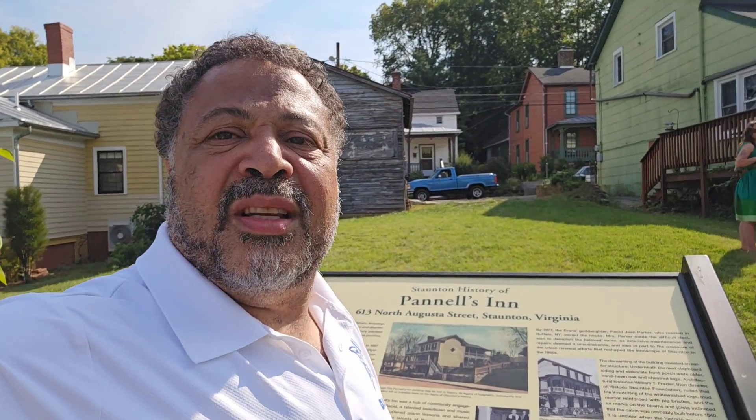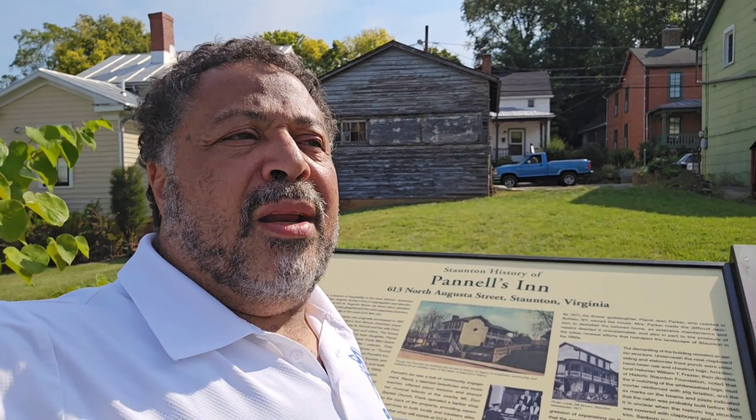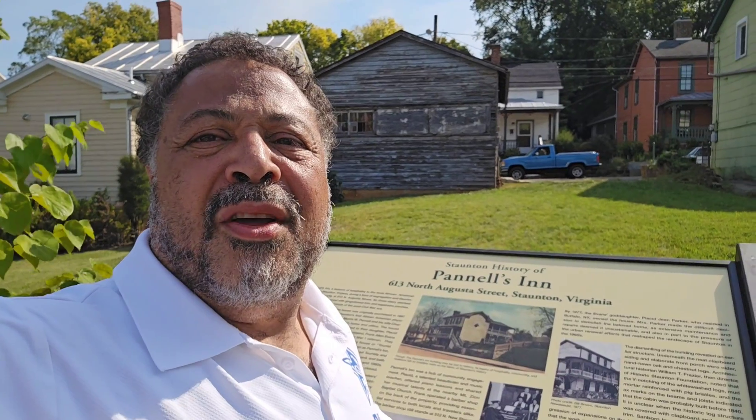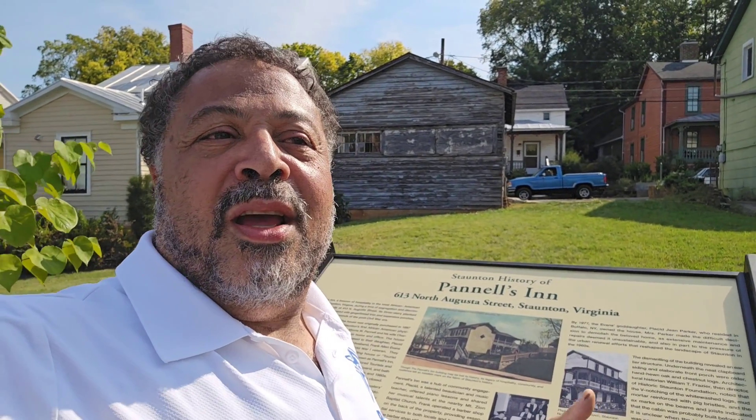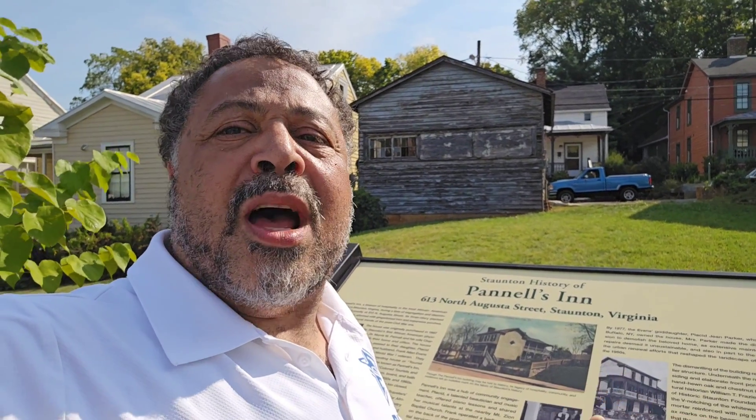Unfortunately, in 1977, the house itself had become in disrepair, much like the red brick house that we restored, and it ended up being too cost prohibitive to be rebuilt. What they found out when they started taking it apart — as they started pulling off the clapboard siding — was it was over top of a log cabin. This log house was one of the oldest and earliest structures that was in Stanton, Virginia.